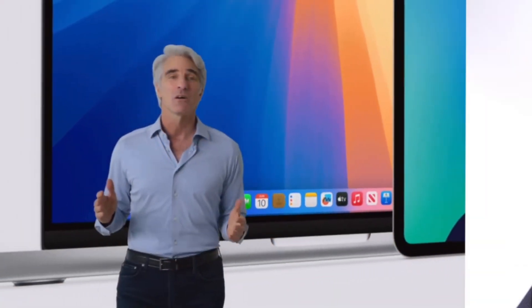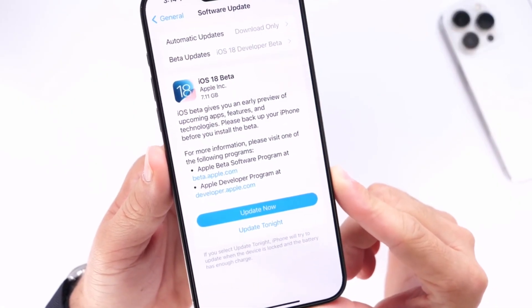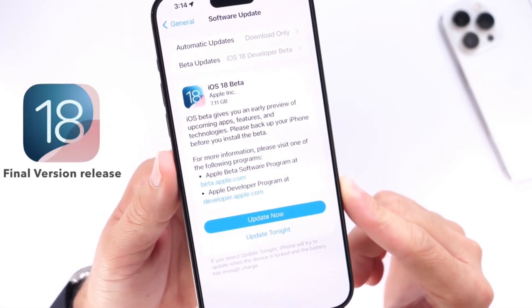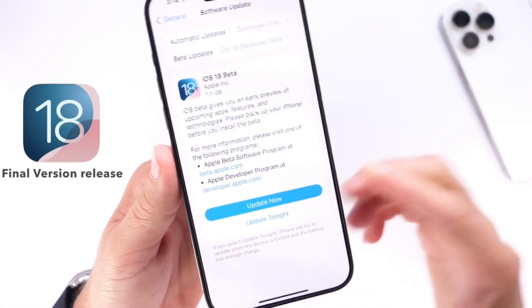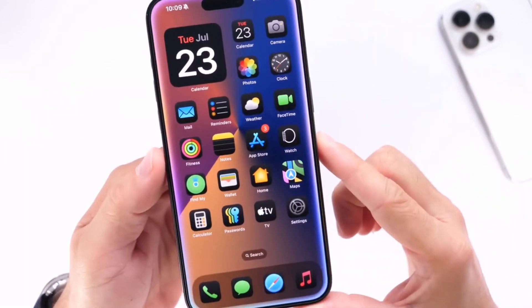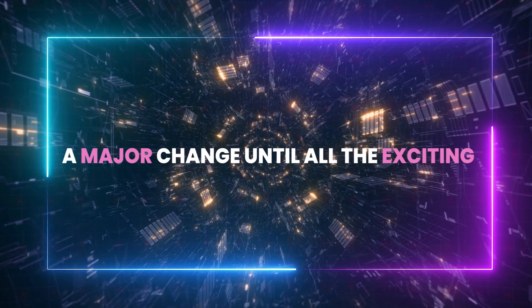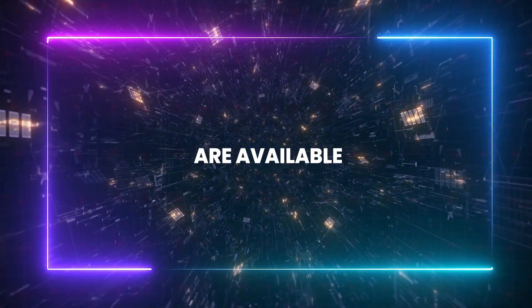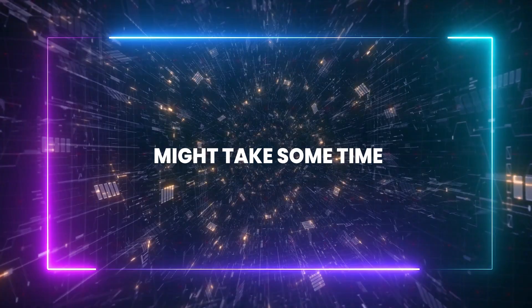Moving from the iOS 18 developer beta to the public beta, which came out on Monday, is quite seamless. Overall, it seems a stable upgrade with more customization options and some cool features that users will likely notice and appreciate. However, I think it won't feel like a major change until the exciting Apple Intelligence features are available, and the wait for those might take some time.